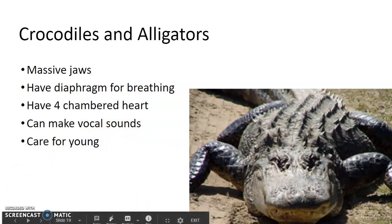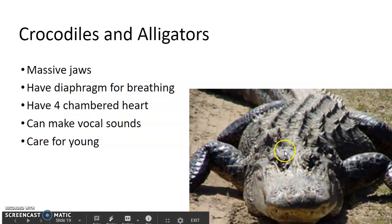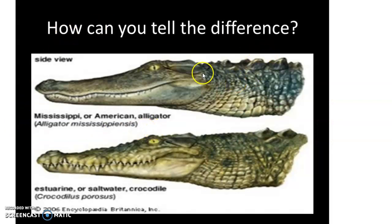Crocodiles and alligators have massive jaws and a diaphragm for breathing — they're the first animals that have a diaphragm, which is a wall of muscle underneath the lungs that helps with breathing. They have a four-chambered heart — the first animals also with this — meaning no mixing of oxygen-rich and oxygen-poor blood. They make noises and also care for their young; they're good parents. On an alligator, the teeth are mostly inside the bottom jaw and their snouts are longer and thinner, whereas a crocodile has teeth coming from both jaws.